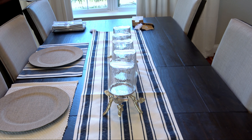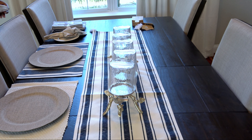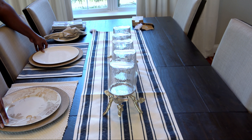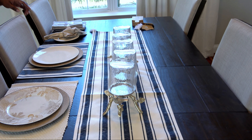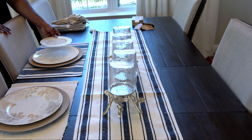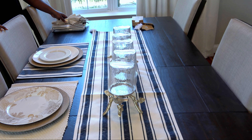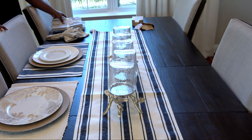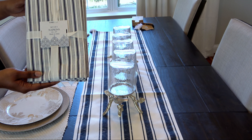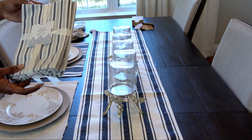Next I'm going to add in my dinner plates — I'm using two different ones, one for each place setting. The first is white and gold with fall foliage detailing, making it a perfect seasonal plate. The second is a plain white ceramic from 10 Strawberry Street.